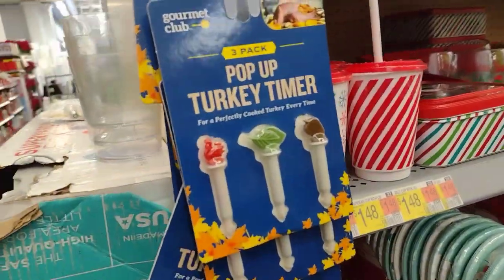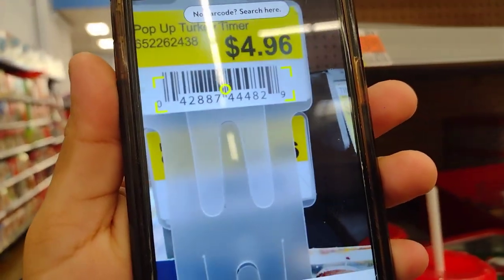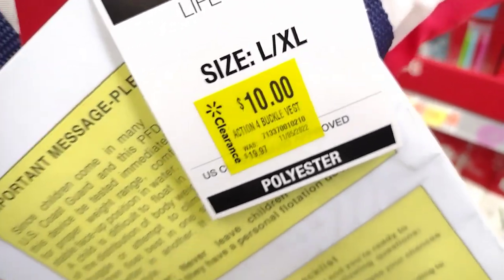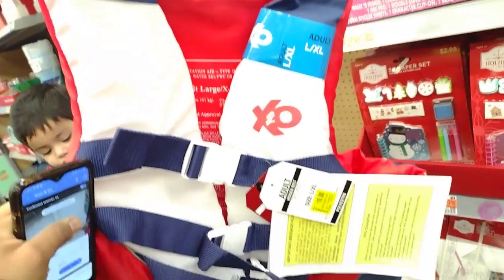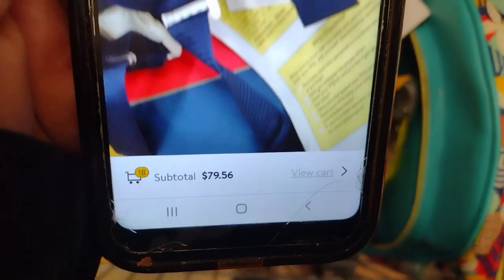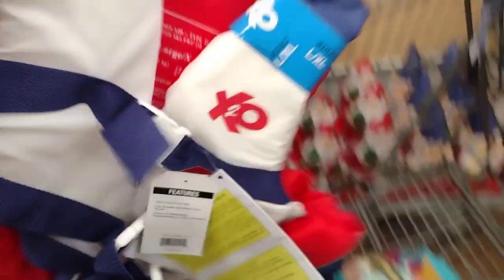I'm seeing they have these pop-up turkey timers here as part of the Thanksgiving section — something my husband was looking for last time — but these are still full price. I also found these Action 4 Buckle Vests on clearance for $10 — they were $19.97. These are $10, guys. Not bad — check them in your locations.